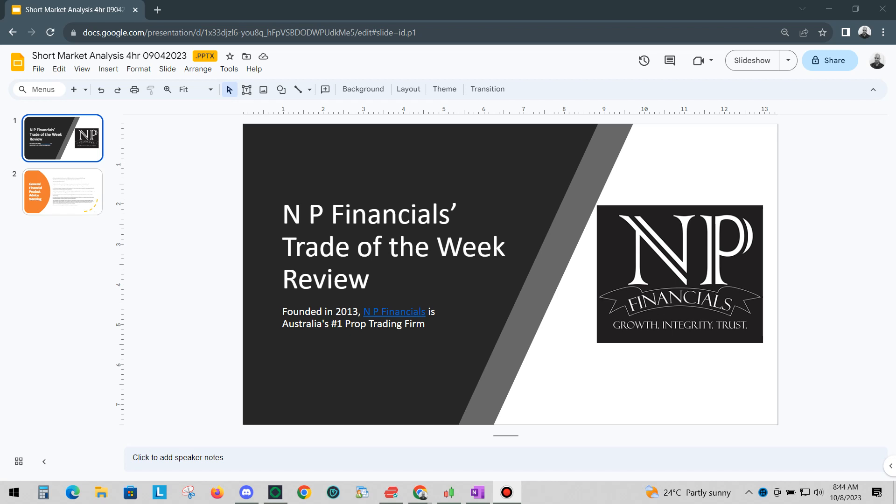Hello traders, stay on top of your trading with our Trade of the Week review series. Here we will revisit the previous Trade of the Week videos for the month and bring your attention to what we said and what actually happened. Take note, the markets involved in last week's videos have all had potential and may not have been traded unless a clear signal had been given. The Trade of the Week review is for the trading week of the 1st of October through to the 8th of October 2023.